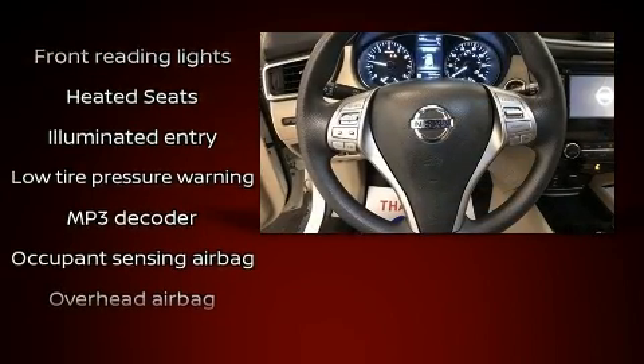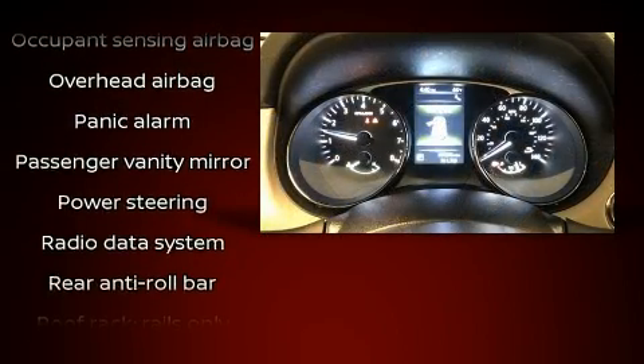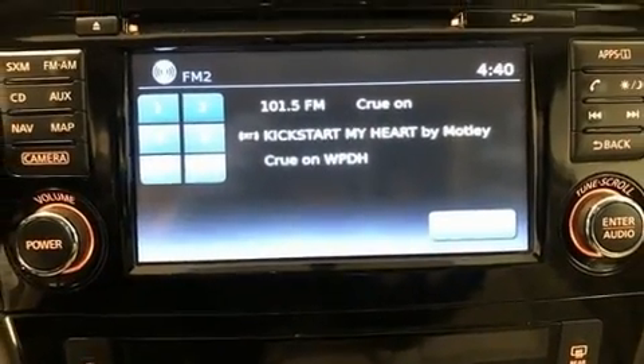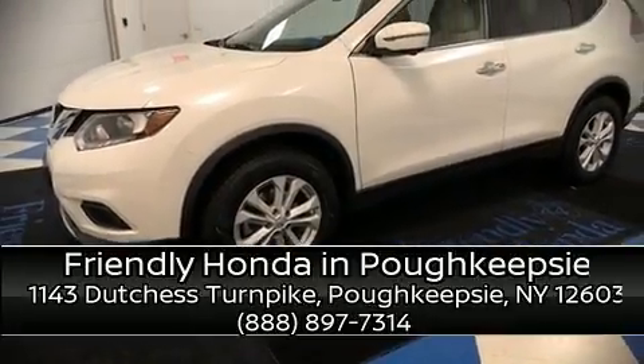Various mechanical systems are monitored by electronic stability control, keeping you on your intended path. It also arrives with a CARFAX history report indicating just one previous owner. Please don't hesitate to give us a call.